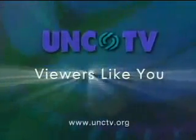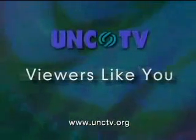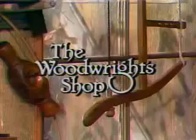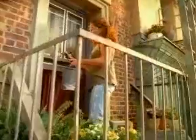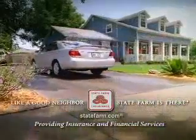Podcasts on unctv.org are made possible through the financial contributions of viewers like you, who invite you to join them in supporting UNCTV. Major funding for The Woodwright Shop is provided by more than 40 million people who care for their cars and homes and choose State Farm for their insurance — a proud supporter of The Woodwright Shop.